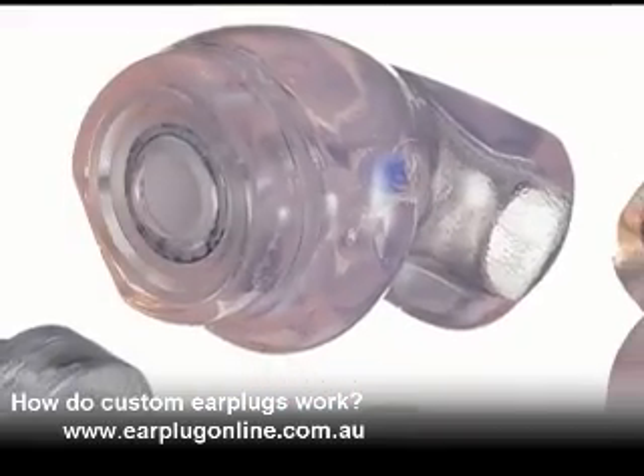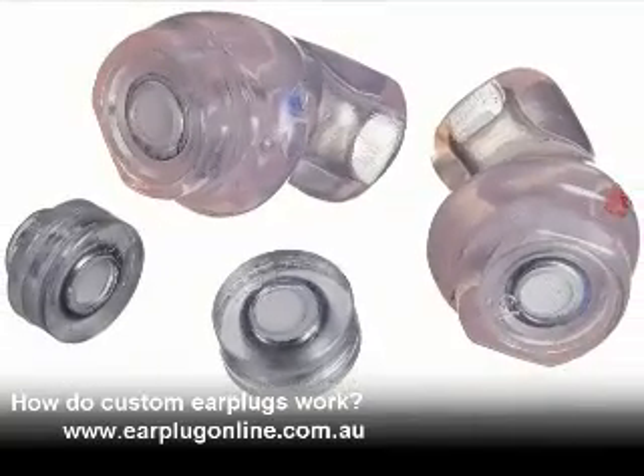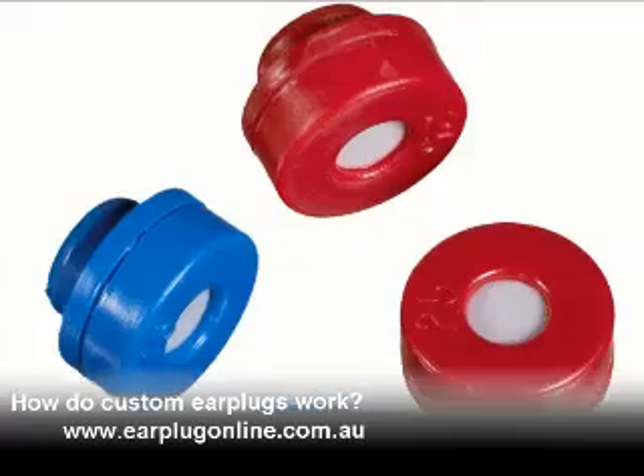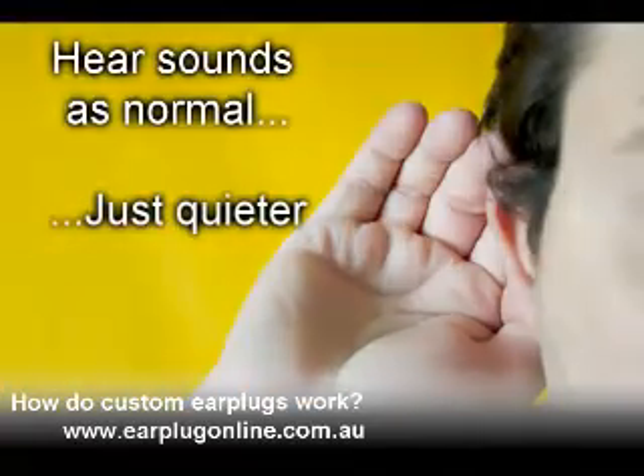On the other hand, custom earplugs are fitted with a filter to give you an even level of noise reduction over all the frequencies. They are available in a range of filters to suit your environment. They let you hear sounds as normal, but just quieter.